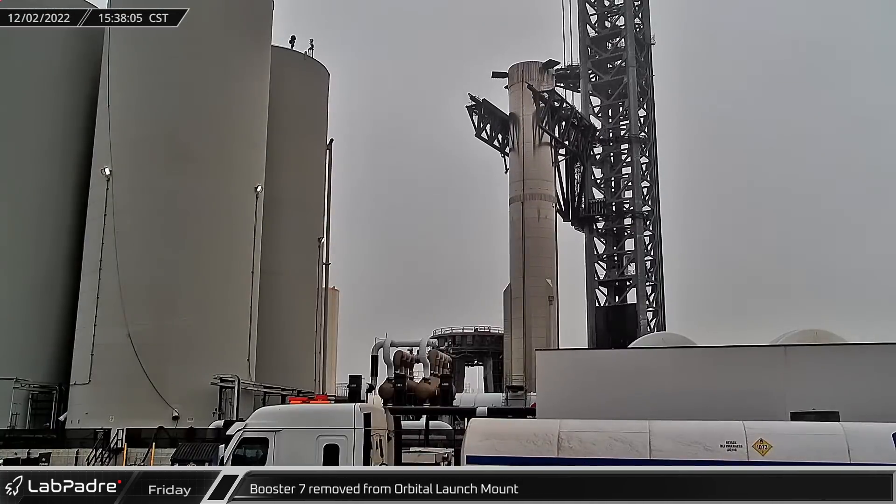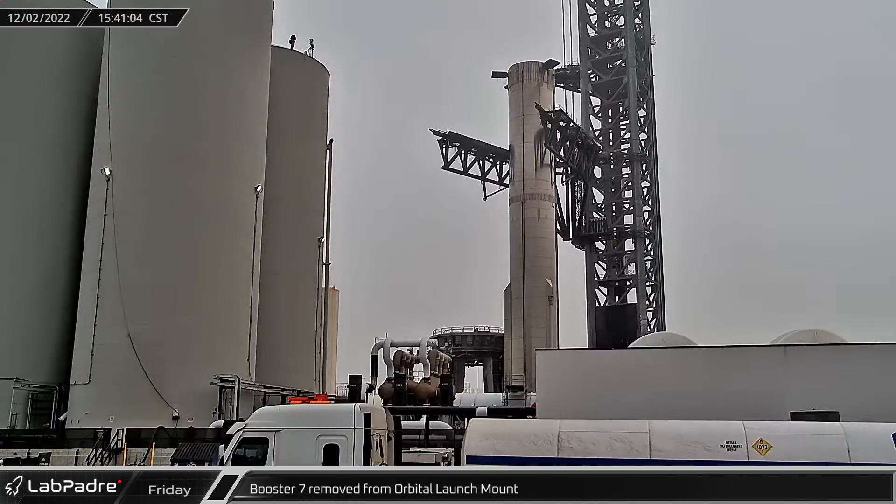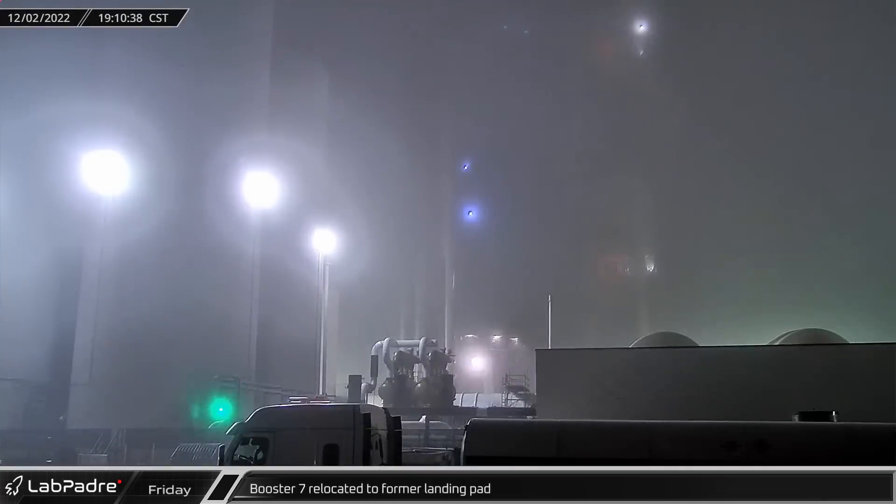Once the locking pins on the transport stand were in place, the booster was carefully lowered the rest of the way down and detached from the chopsticks. Late in the evening, and with a return appearance of fog, Booster 7 was relocated to the former landing pad for an overnight stay.